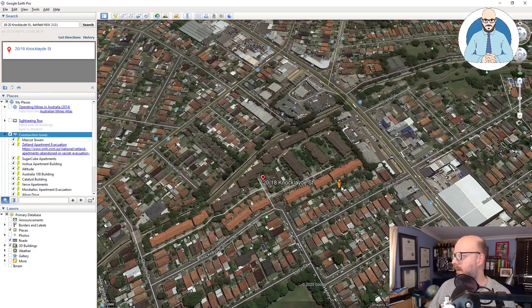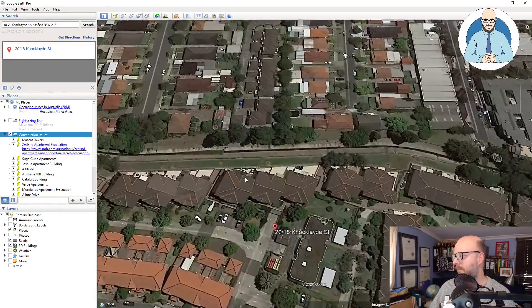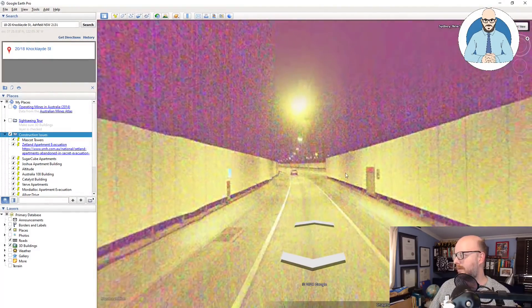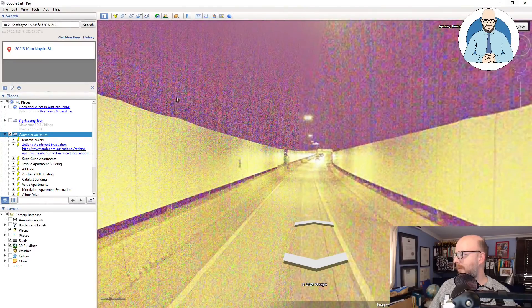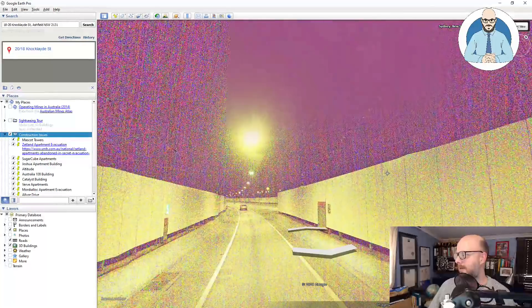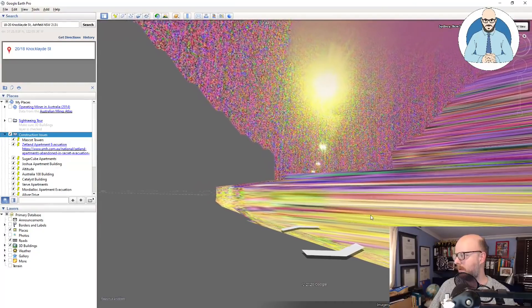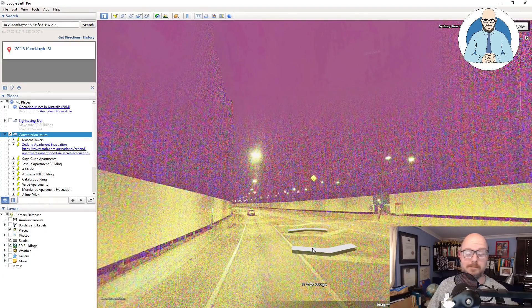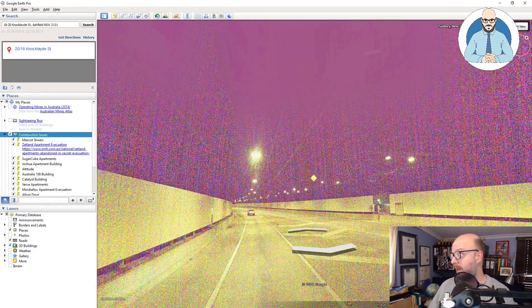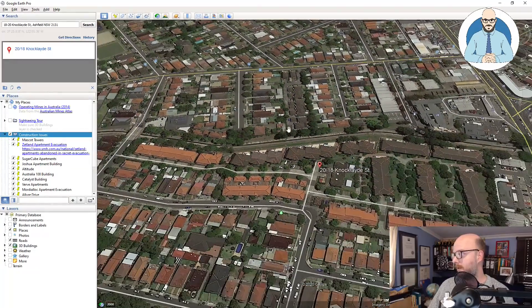So I was clicking around and if you hover here you can see underneath this building - there we go - you've got a tunnel going directly under this side. Could that have something to do with what's happening? It's just another element, another thing to consider. So you've got the tunnel there, you've got this whole complex, you've got water next to it.